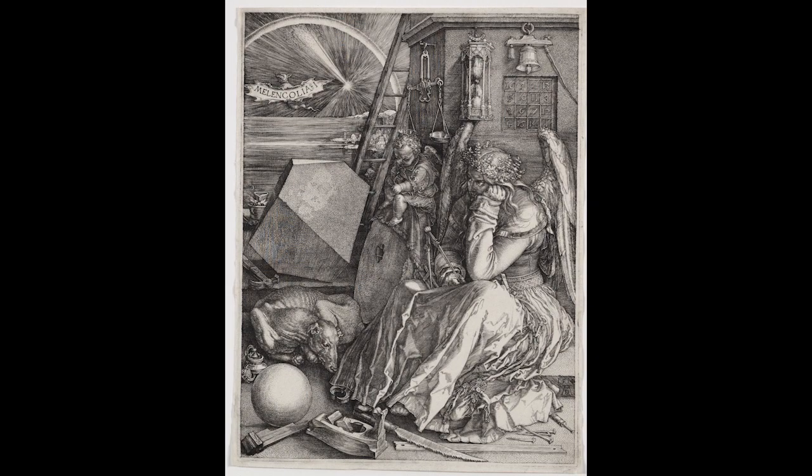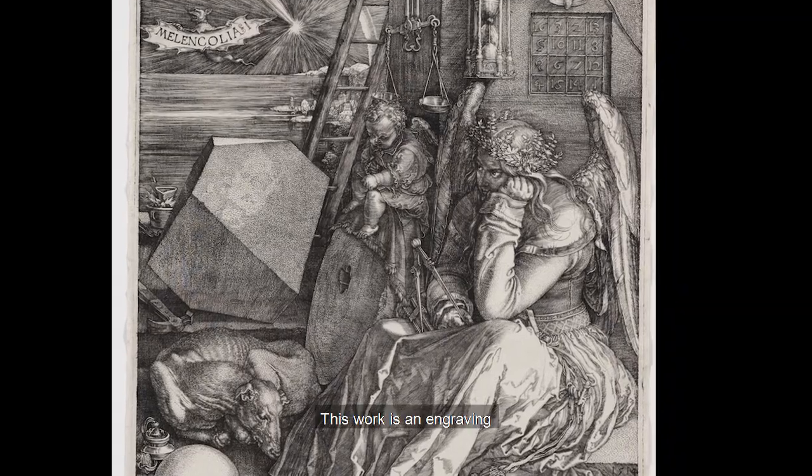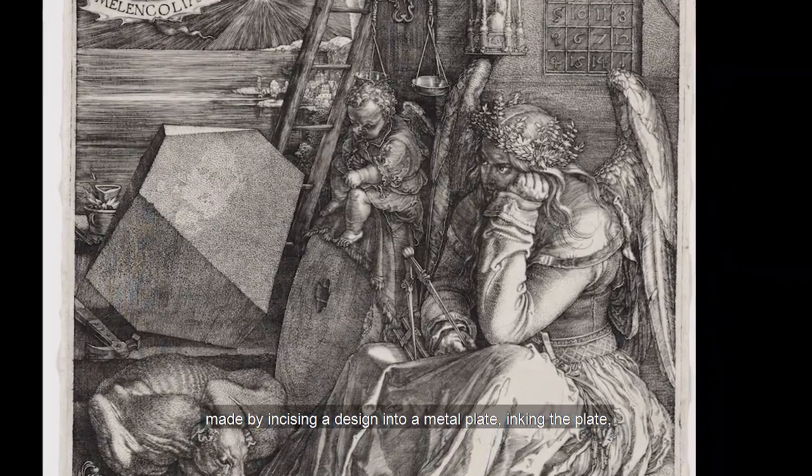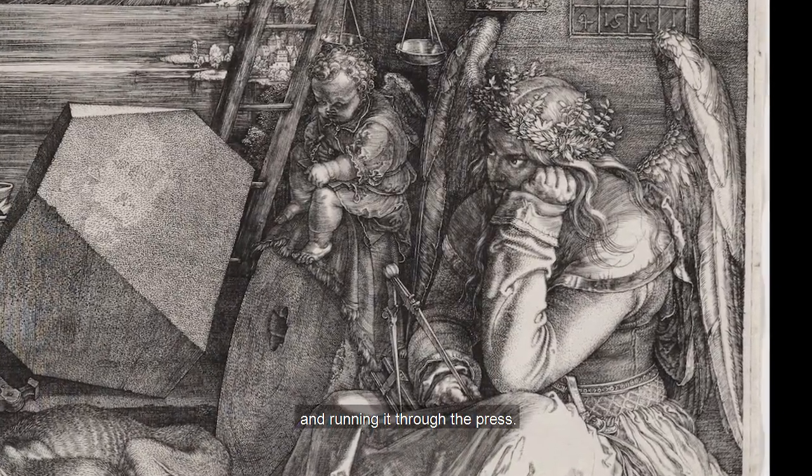Lately, Albrecht Dürer's Melancholia One has been on my mind. It's a print made in Renaissance Germany in 1514. Prints were the new form of mass media at the time. This work is an engraving made by incising a design into a metal plate, inking the plate, and running it through the press.